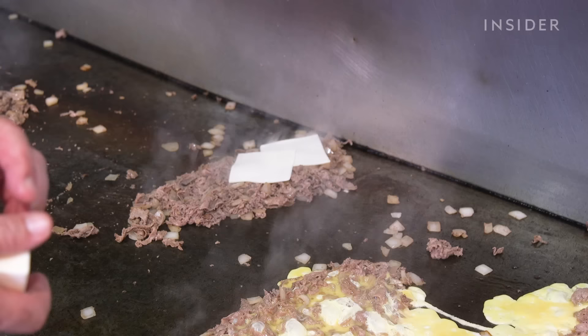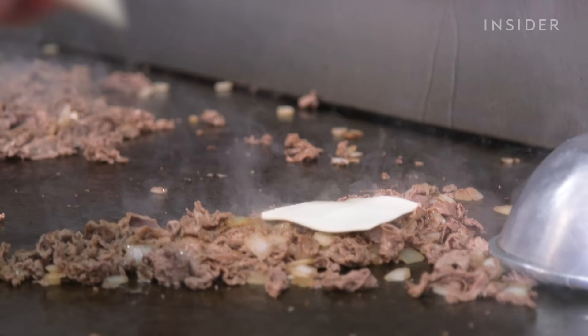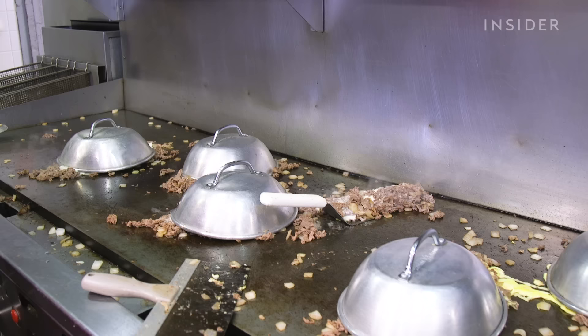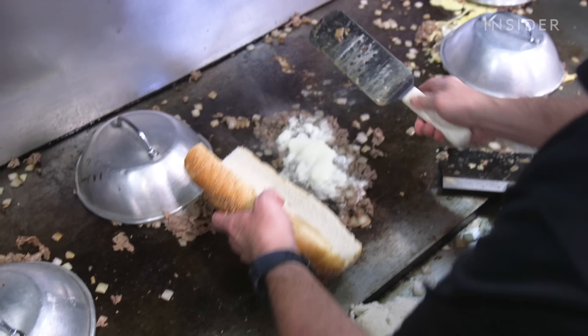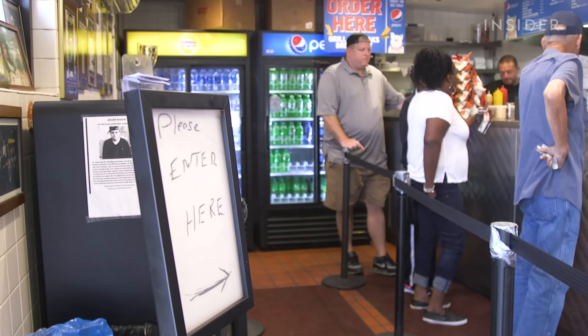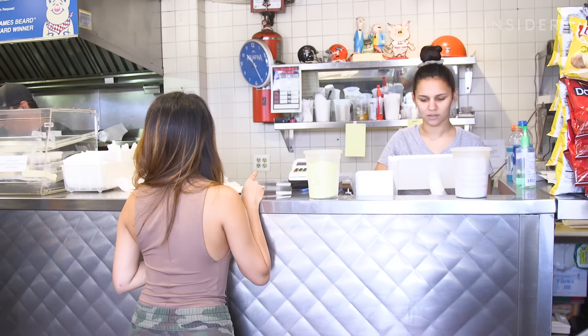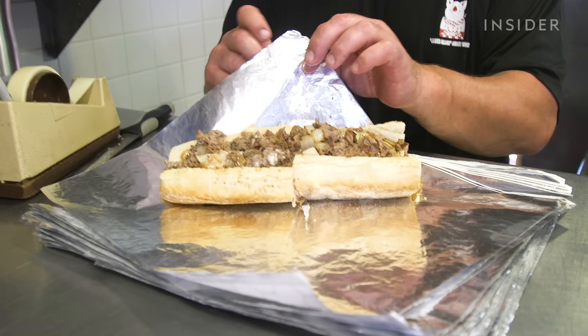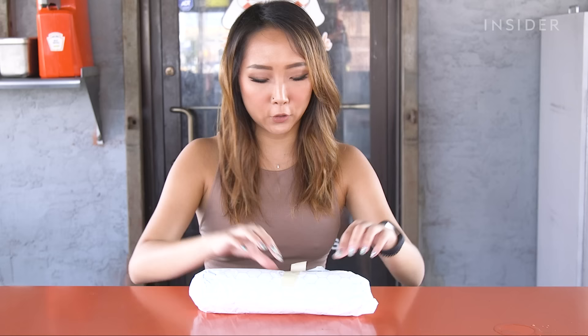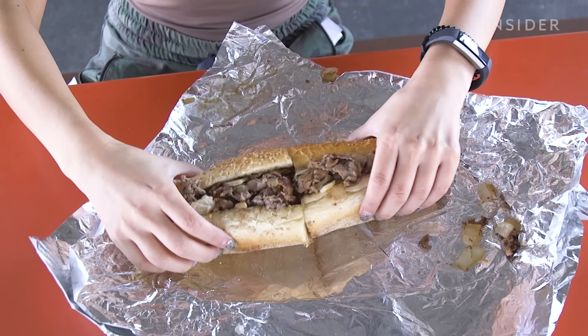The restaurant's called John's Roast Pork, but around 2001 they were written up by Craig LeBan as having the best cheesesteaks — and ever since then it's been crazy. An important little detail: John scoops out some bread from the fresh roll. People ask why his sandwich is different, and the reason is they cook everything fresh. You won't get your sandwich right away because everything is cooked individually. The size of this sandwich — it's like the size of an infant. It really is like opening a present. That's gonna be the best bite right there.